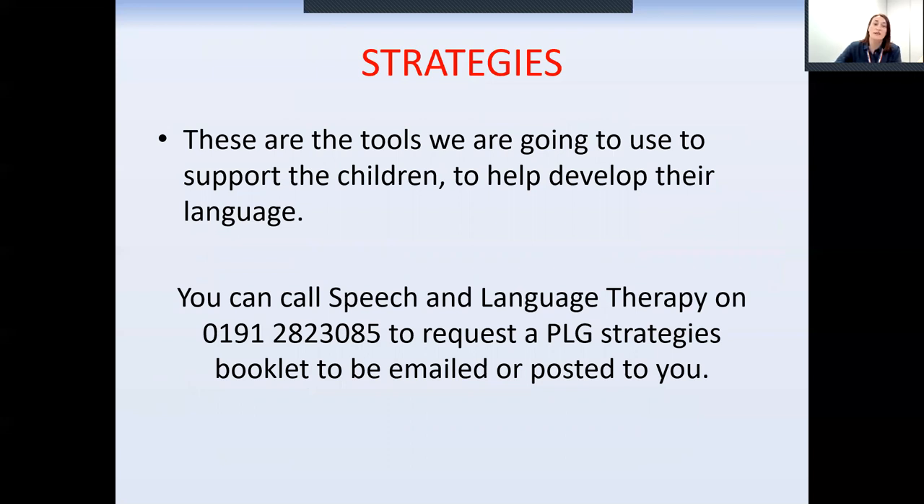You can call Speech and Language Therapy on 282 3085 to request a PLG strategies booklet that goes with this session, and we can email or post it out to you.